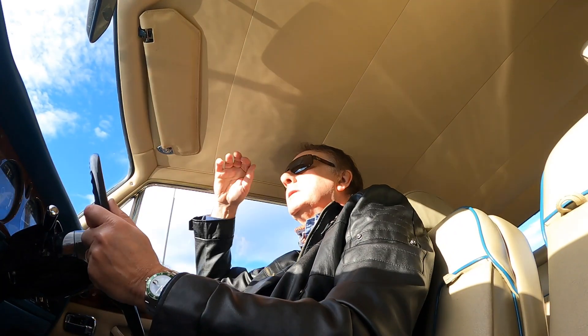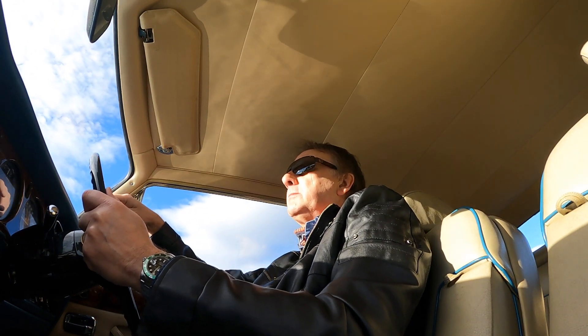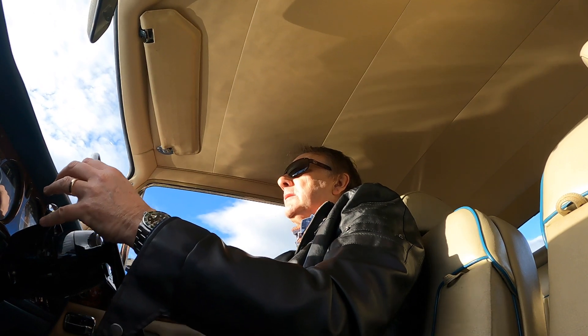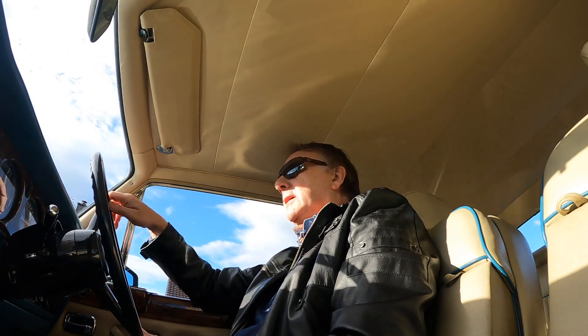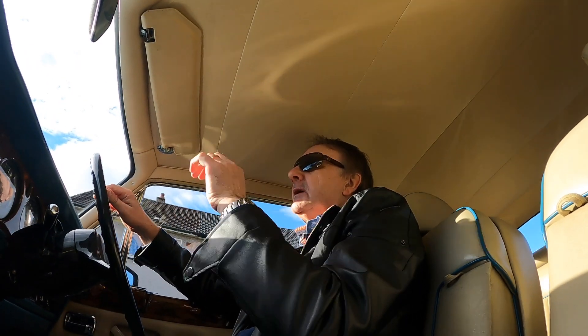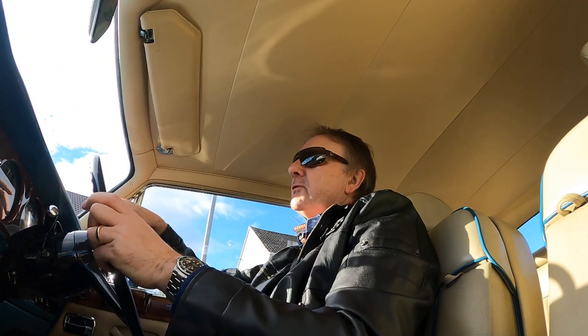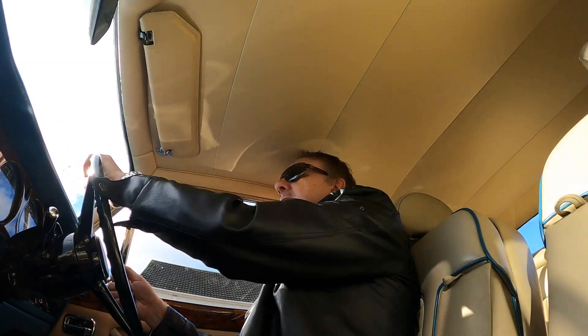The first thing you notice when you're driving this car is that we have quite a number of speed bumps in our street and the associated streets around us. In any other car I've driven you can feel them, but this car just seems to ride over them with a big soft cushion. That's the one thing I've noticed on it.